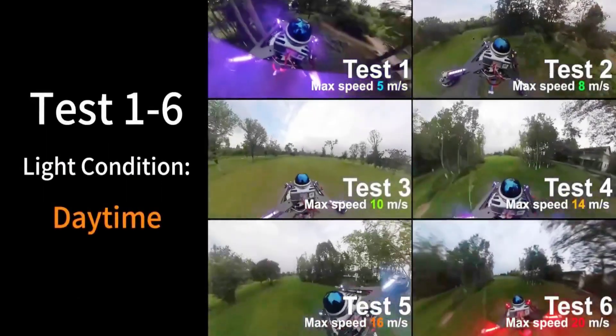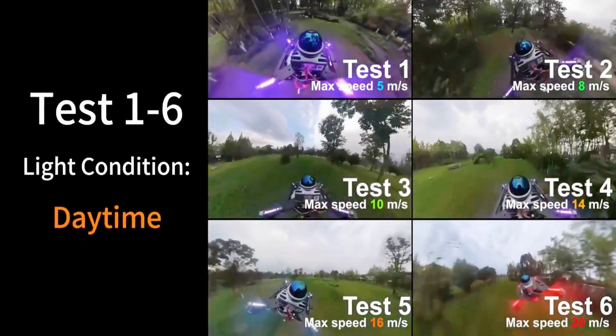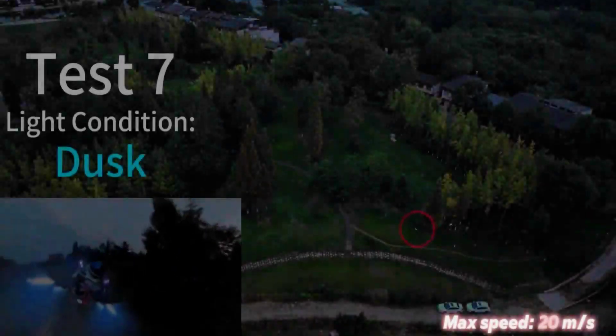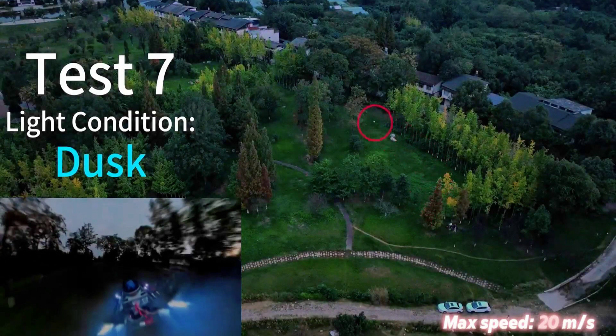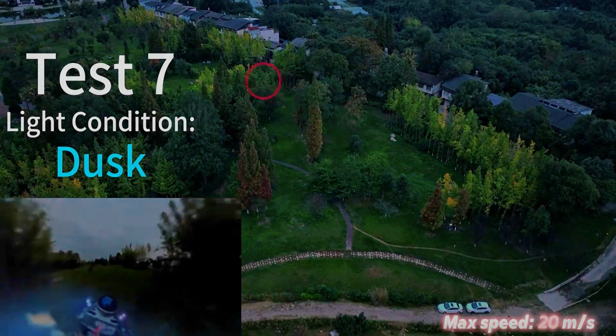SUPER's 3D LiDAR system can see wires down to as thin as about one-tenth of an inch in high definition — that's about the size of a low-E guitar string or a tiny twig on a tree. The University of Hong Kong released a paper along with figures and video footage containing a whole heap of math relating to parameterization, trajectory optimization formulas, and kinodynamic constraints — though the results speak for themselves.